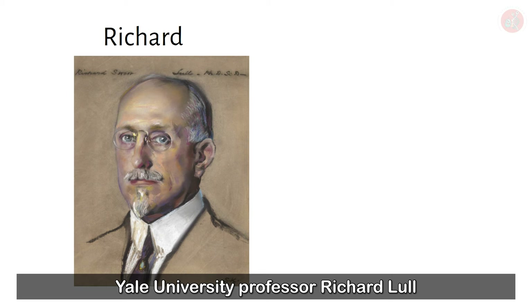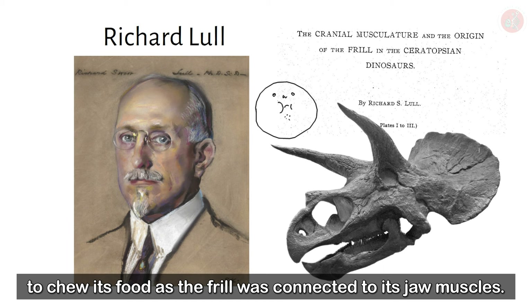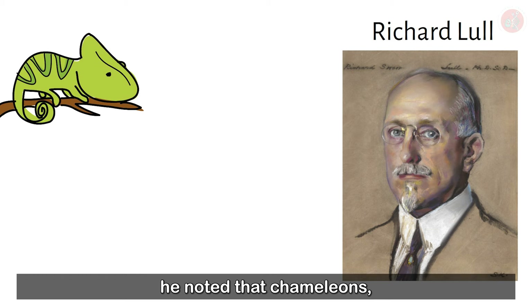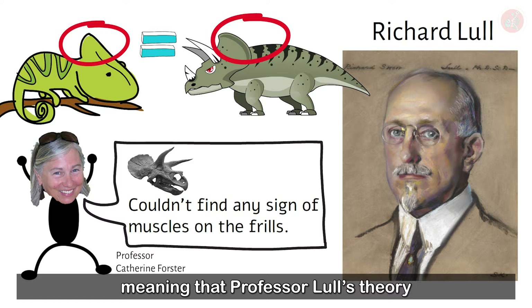The year was 1908. Yale University professor Richard Lowell had just published a paper which attempted to reveal the true purpose behind Triceratops' frill. He hypothesized that the frill would have made it easier for the Ceratopsian to chew its food, as the frill was connected to its jaw muscles. As additional evidence, he noted that chameleons, whose jaw muscles connect to the back of their necks, look like Triceratops. However, it was eventually discovered that the jaw muscles hadn't attached to the frill, meaning that Professor Lowell's theory was a swing and a miss.